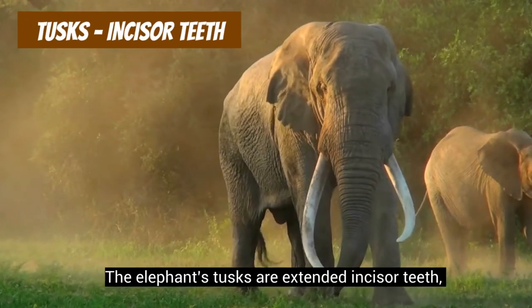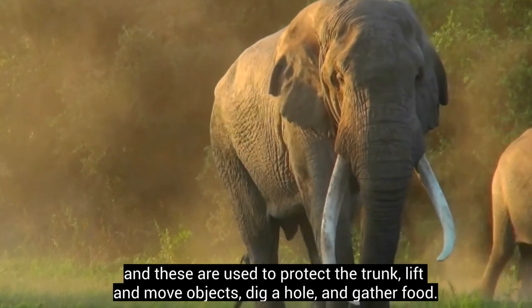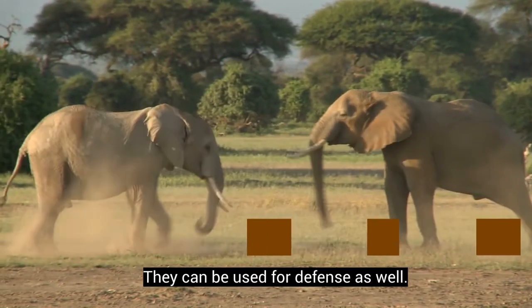The elephant's tusks are extended incisor teeth, and these are used to protect the trunk, lift and move objects, dig holes, and gather food. They can be used for defense as well.